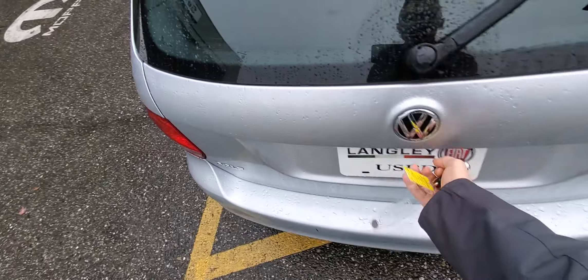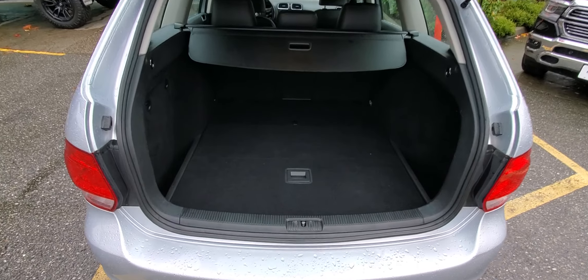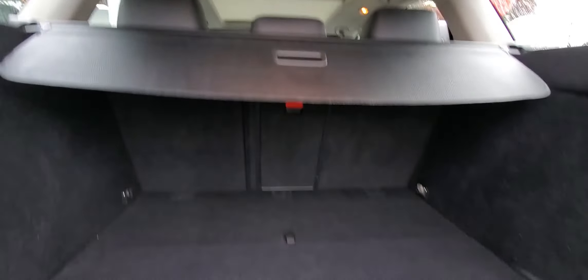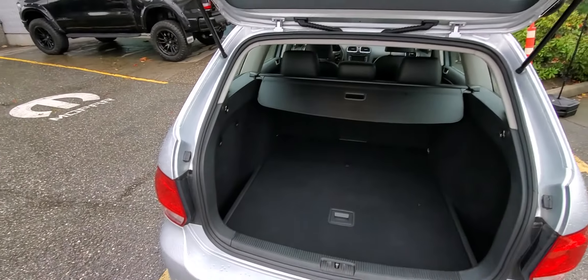Hello ladies and gentlemen, this is Noah from Langley Chrysler dealership. Let me show you this beautiful Volkswagen Golf — the wagon style or universal body. I absolutely love this design; I have a similar vehicle myself and I absolutely love it.